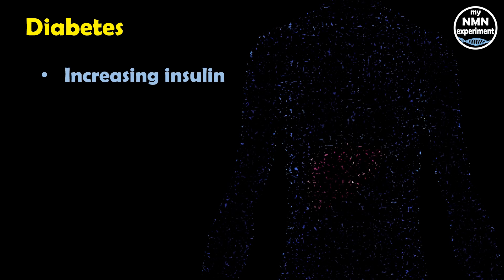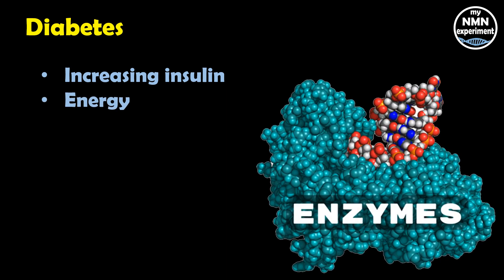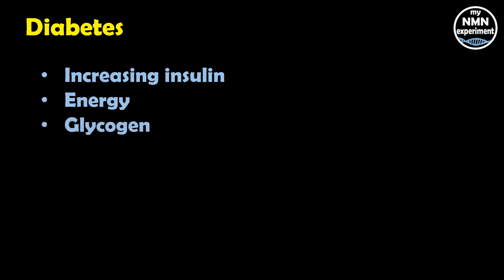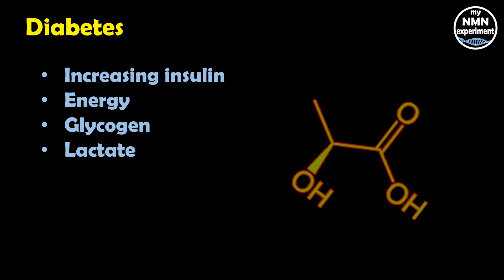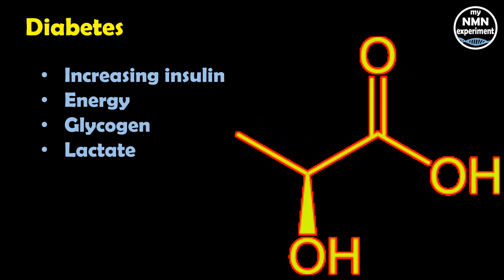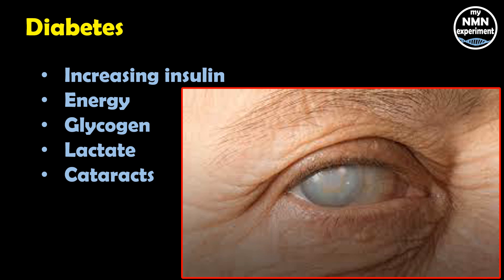In multiple animal studies, fisetin restored blood sugar levels of diabetic rats and mice to those of healthy animals. It improved their ability to control blood sugar by increasing insulin levels, increasing enzymes that turn sugar into energy, helping remove sugar from the blood to store as glycogen in the liver, and reducing the liver's ability to make sugar from lactate and amino acids. Fisetin also slowed the progression of cataracts and protected the kidneys of diabetic mice by blocking inflammation, and it protected the liver of diabetic rats from high blood sugar by increasing antioxidant levels.